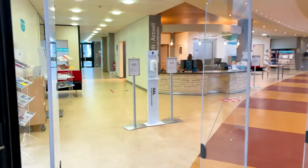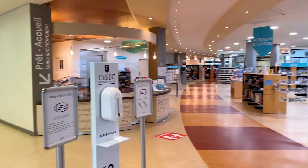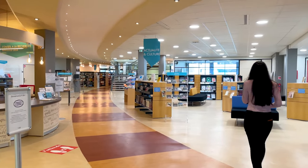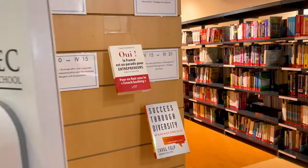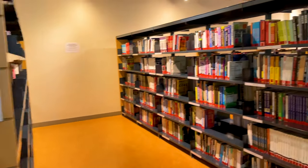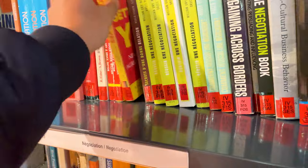Coming back towards the area of the FinLab, if we go straight from this point, you get to the library. In the library, you have books ranging from literature to novels to business economics and books on negotiation. You can find books on every single topic here.